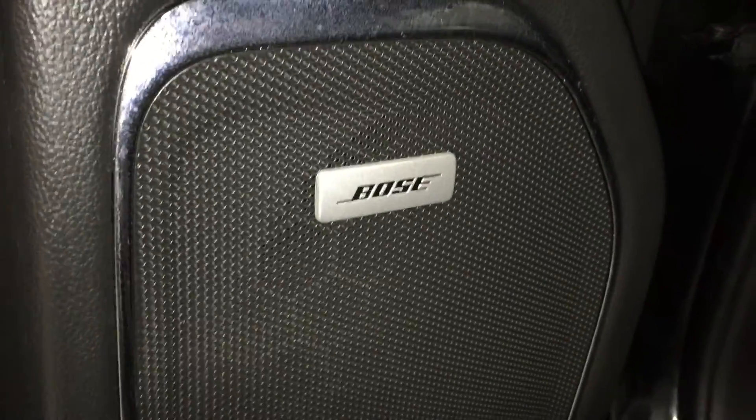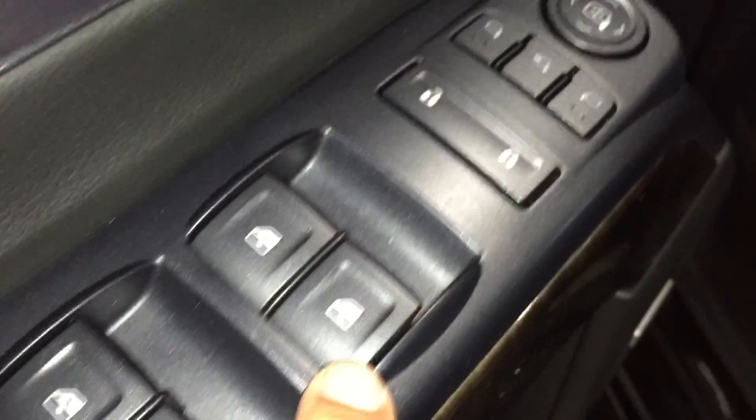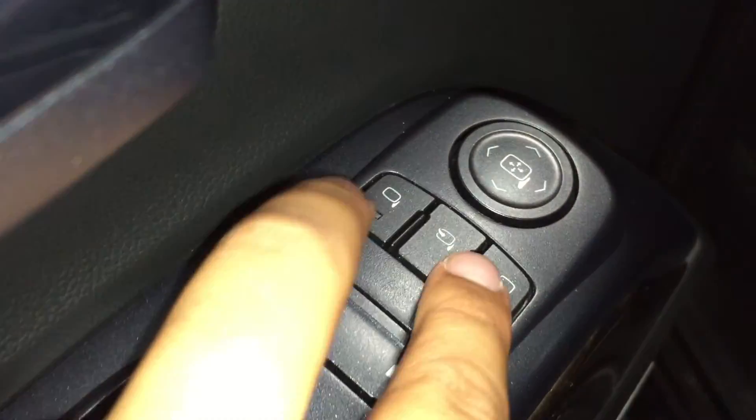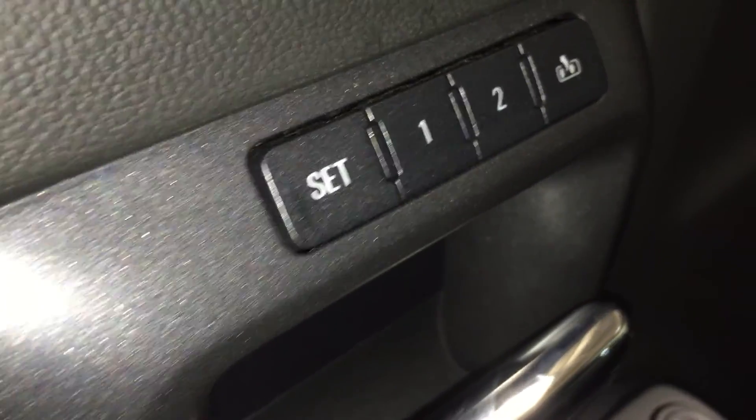On the inside of the driver's side door you can see that there is a ton of storage, as well as your Bose premium speakers for the best sounding quality when listening to your music. Up here you have your child lock, your window lock, your powered windows, your powered lock and unlock, as well as your power mirrors and power folding mirrors. Over here you have your two memory sets for the pedals, mirrors, and your seat.